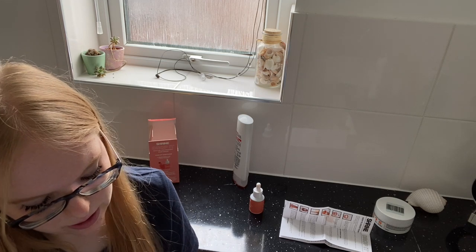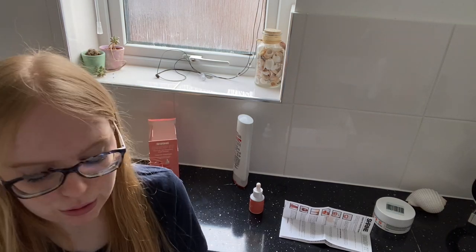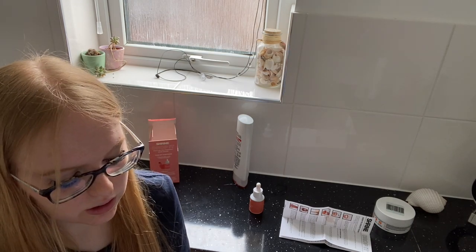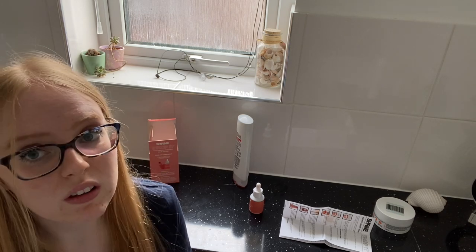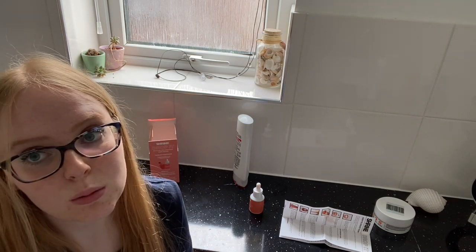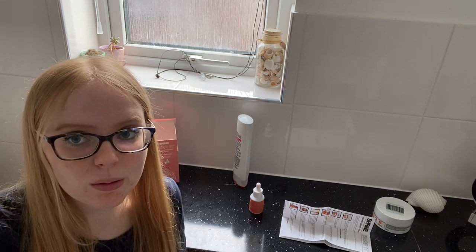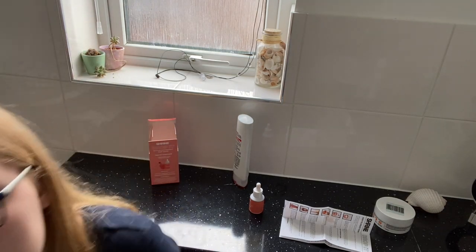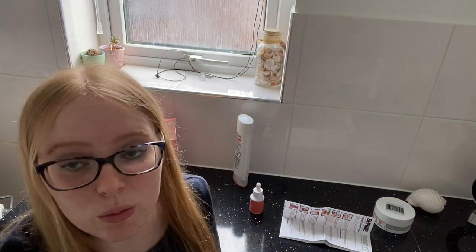Just a heads up — it does say to leave it on your hair for 10 minutes, but I'm gonna leave it on for half an hour just so I know it's gone through my hair. In the instructions it did say that if your conditioner has silicone in it then your hair might not take the dye as well. I think the L'Oreal one does have silicone. I'm new to hair dyeing so I'm sorry if any experts get offended!